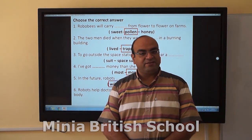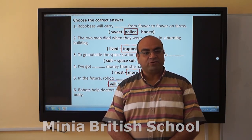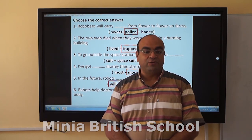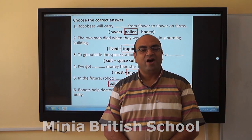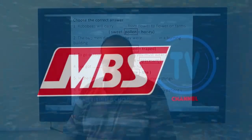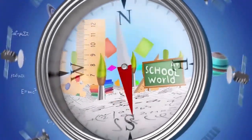That was all for our lesson today. We will collect the best projects and we will show them, and include them in this video. Hope you do your best. Thank you. Bye-bye.